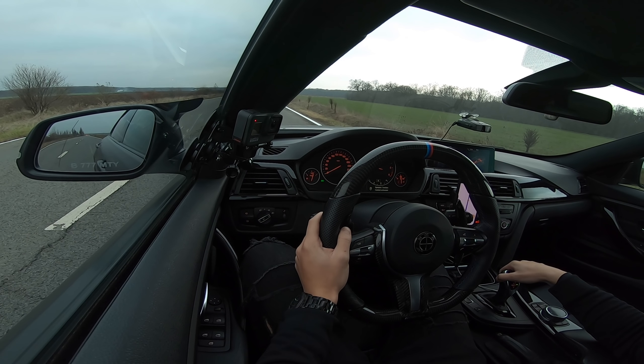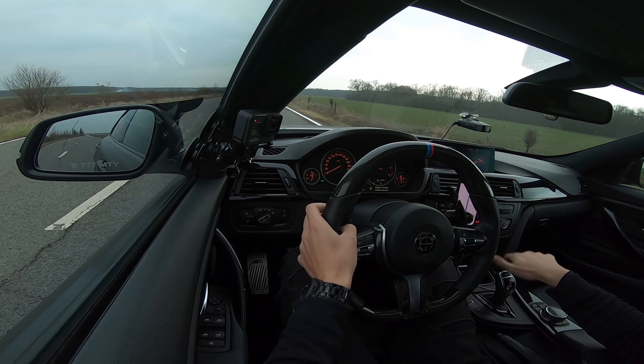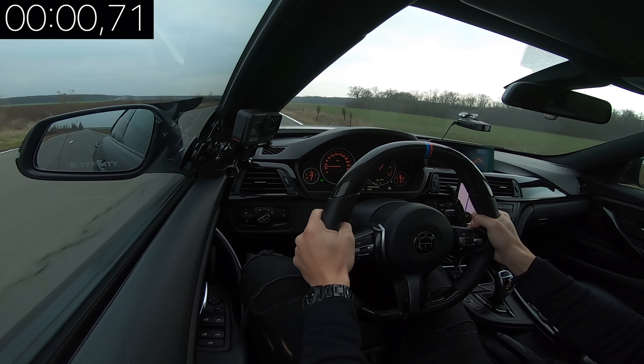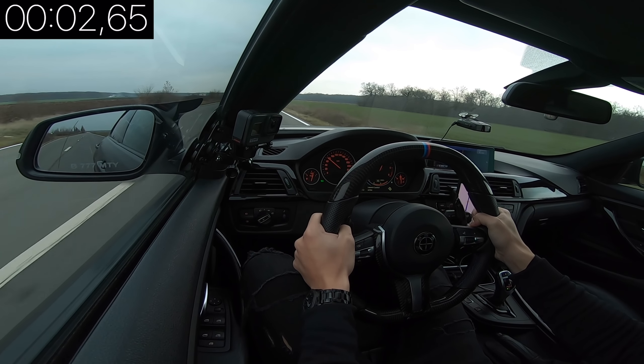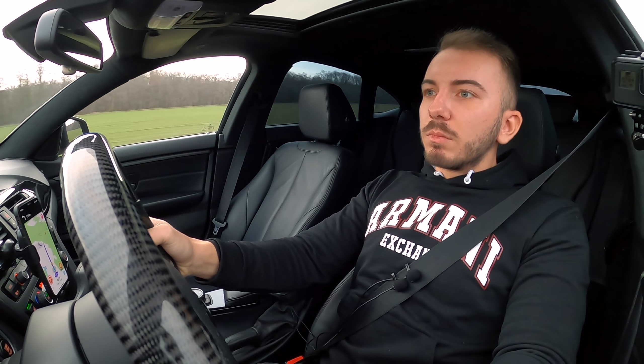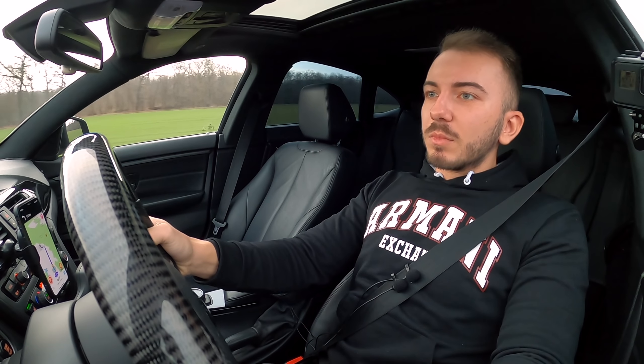Before we do the first Launch Control, don't forget to subscribe. Leave a comment below if you want more car vlogs like this from now on, and don't forget to share this clip if your friends would enjoy it. I'd really appreciate it if you subscribed to the channel, because we're close to reaching 800,000 subscribers.